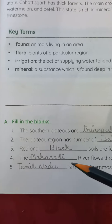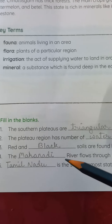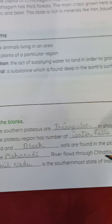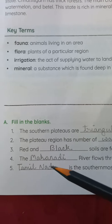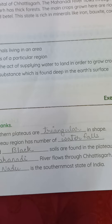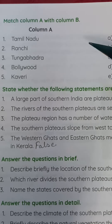Number four: The Mahanadi river flows through Chhattisgarh. Number five: Tamil Nadu is the southernmost state of India.